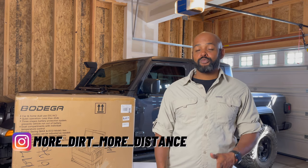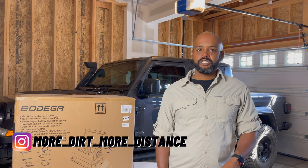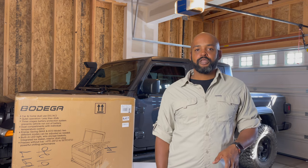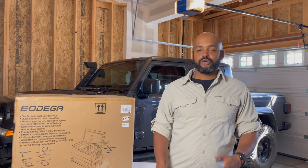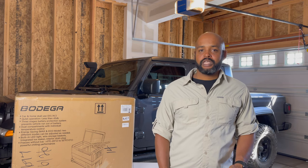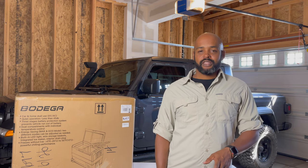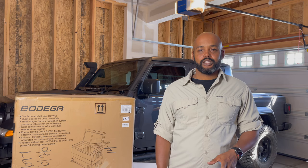Welcome to the channel More Dirt More Distance. I've really been thinking about getting a portable fridge — I think it'd be nice to take out on long weekends, even if you're just doing a cookout at the park. It's nice to be able to store food without the hassles of a cooler, where the ice takes up so much space and makes the food soggy because it's melting. The price has come down so much that I thought this might be a good time to give one a try.